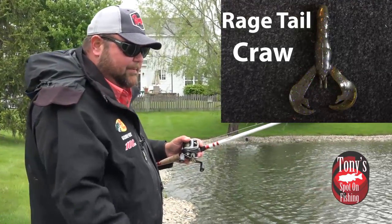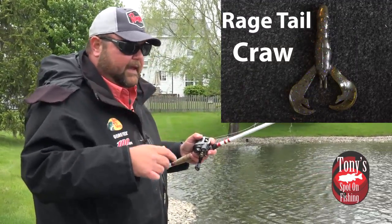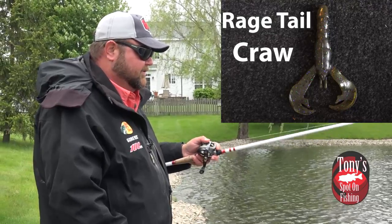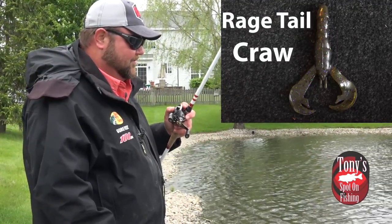A lot of times, those little pond craws get blown out in these current flows. The fish are already up searching out that type of prey, and the Rage Tail Craw imitates it perfectly. It is definitely a favorite of ours.